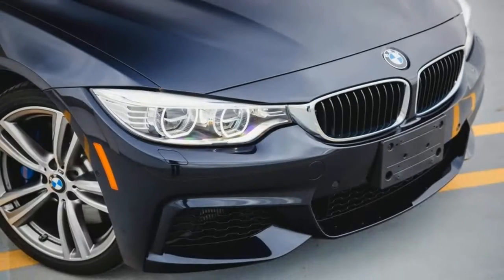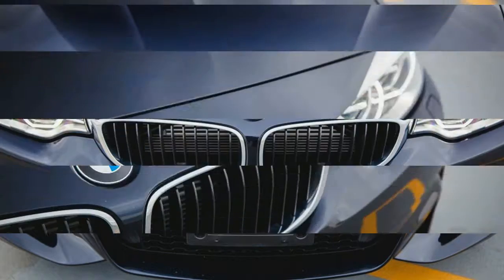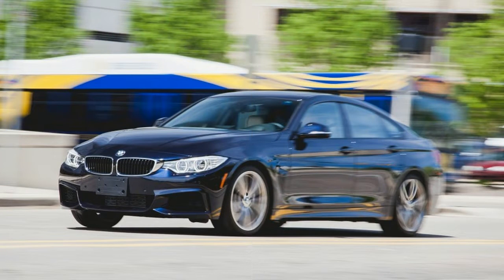That added practicality does come with a surprising weight penalty, though. At 3,799 pounds, the 435i Grand Coupe is roughly 200 pounds heavier than any 335i sedan we've tested. And the 435i Grand Coupe's panache isn't free, either — its base price starts $2,050 higher than that of a 335i sedan, although it's less expensive than a two-door 435i Coupe.